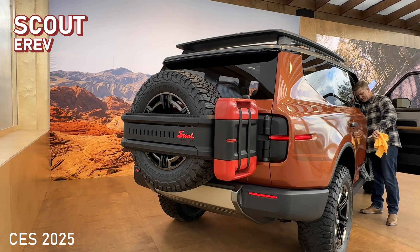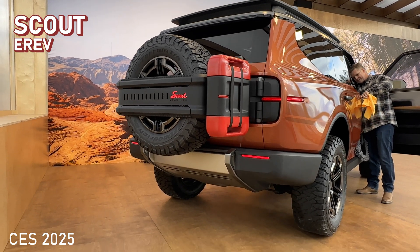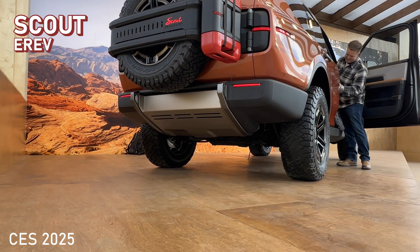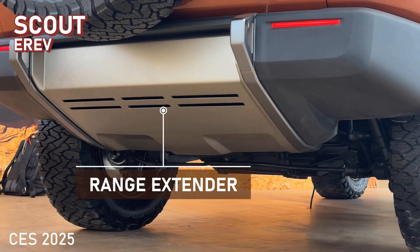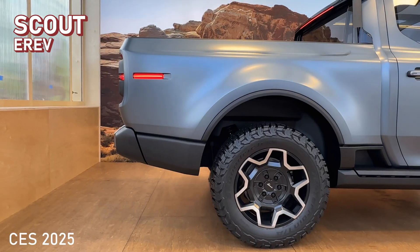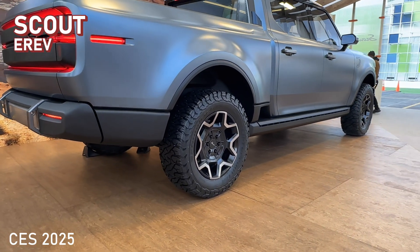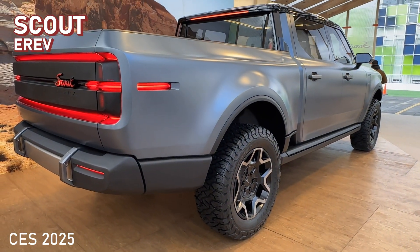He was a little coy when asked if the range extender would take the place of a full-size spare. The Traveler is shown with the spare tire on the back on its split hatch tailgate. The pickup, however, may have to forego a full-size spare if optioned with the range extender. All this is to be determined.